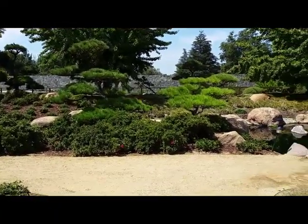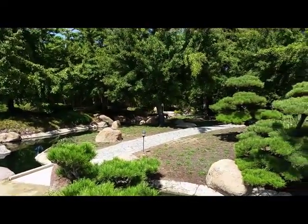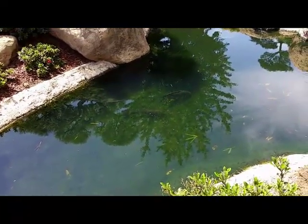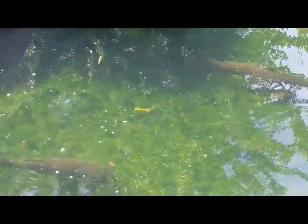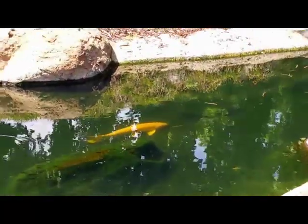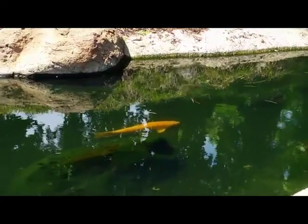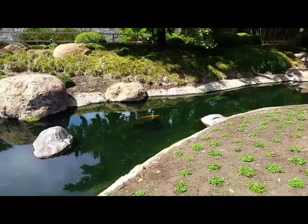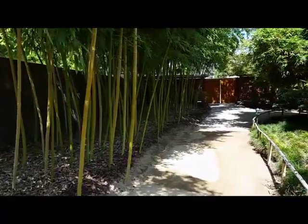We're going to head over to the floating bridge — I think it's this way. First we'll stop for some of these carps. There's some dark ones here. There's an orange one way over there — there he is.